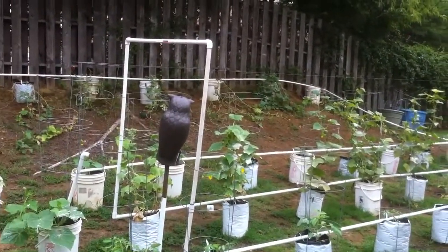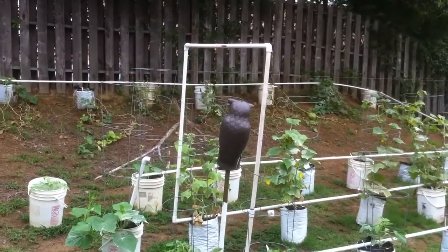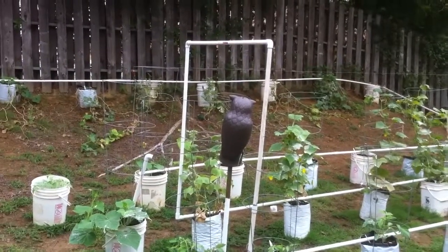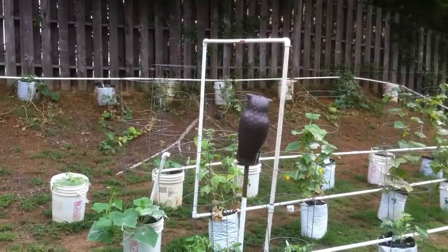I still got my little guy there watching over the garden — doesn't do much with the bugs though. Till next time, go play in some dirt. God bless.